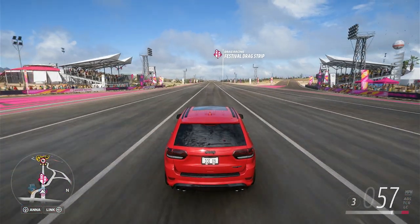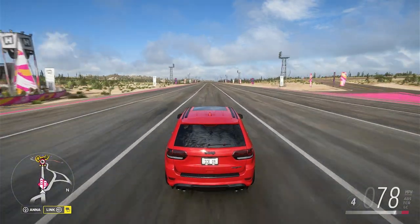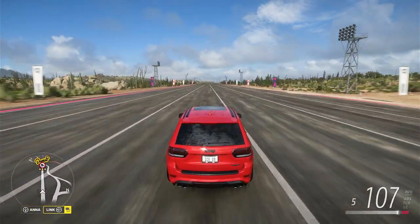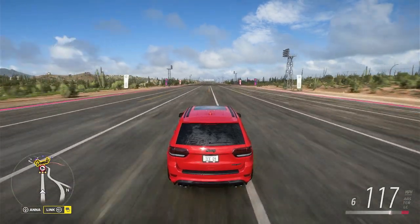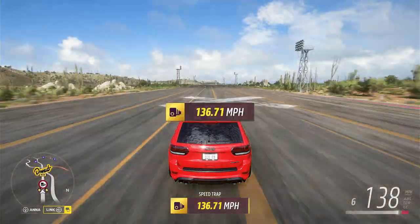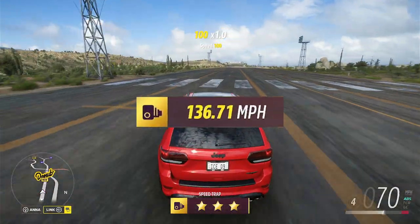Off to a good start — we're at 40, 50, 60, 70, 80, 90 — oh my god, this is actually really 100 — 140 — wow, 130, 140 — 136 miles an hour!